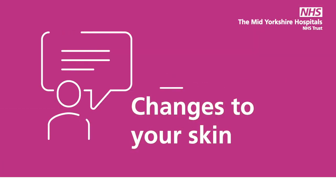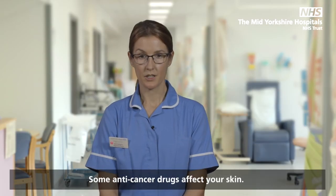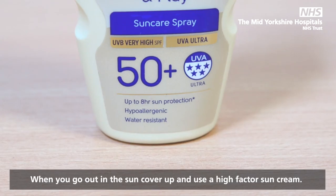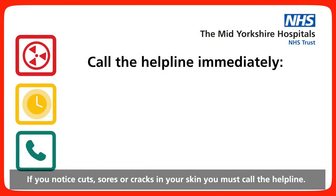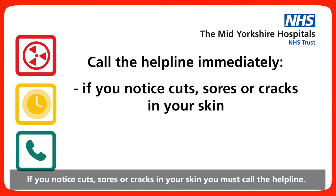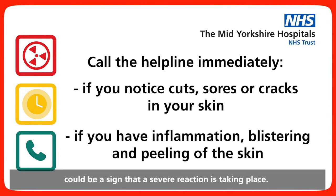Changes to your skin: some anti-cancer drugs affect your skin. When you go out in the sun, cover up and use a high factor sun cream. If you notice cuts, sores or cracks in your skin, you must call the helpline. Inflammation, blistering and peeling of the skin could be a sign that a severe reaction is taking place — you must call the helpline immediately.